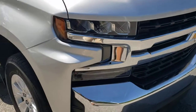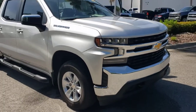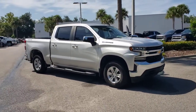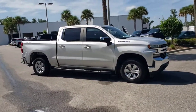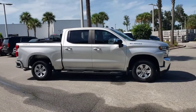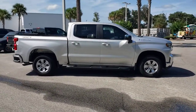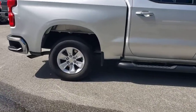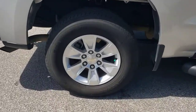Look no further than the 2019 Chevrolet Silverado 1500. This vehicle is an outstanding buy with fewer than 50,000 miles on the odometer. The smooth-riding Silverado 1500 delivers rugged strength, a quiet and spacious cabin, agile handling, and technology that keeps you connected.